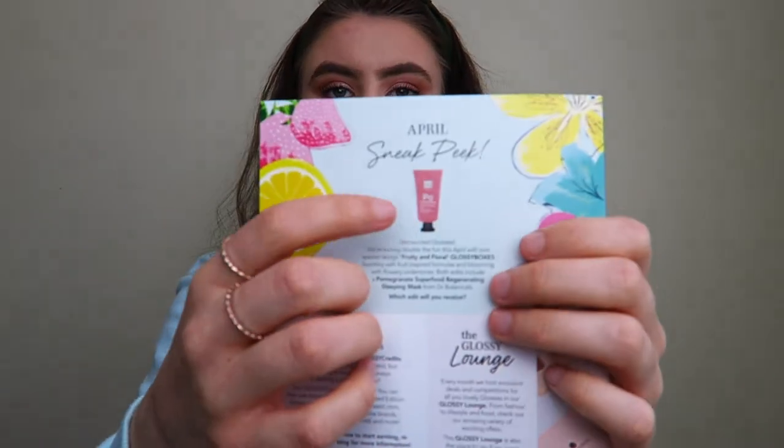They also gave a sneak peek at what's in next month's box — so if you don't want any clues, click off now. The sneak peek for April is a pomegranate superfood regenerating sleeping mask. It looks like a face mask you put on and sleep through the night in.